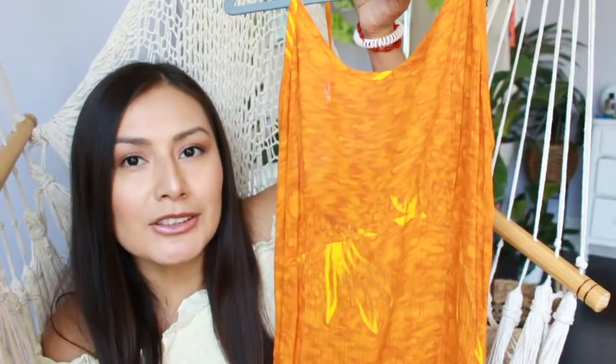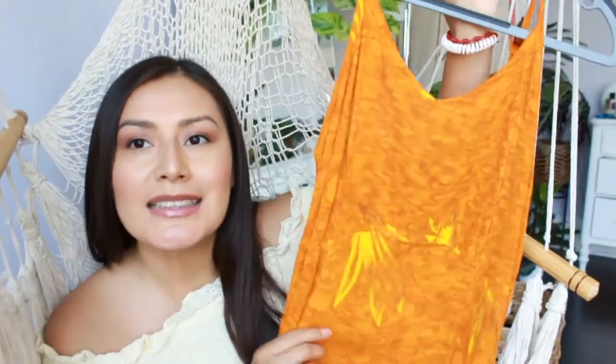This next dress is really out there in color — it's very bright and I wasn't going to get it, but I thought it would be cute for vacation, maybe at the beach or dinner. It's more like a Hawaiian vacay type of dress. It's a long maxi dress and I love that it's not super long so it fits my very short body — I'm only 5'2" so I always have to be careful with maxi dresses.